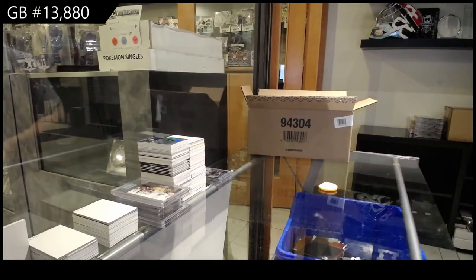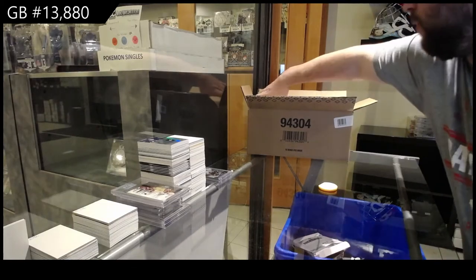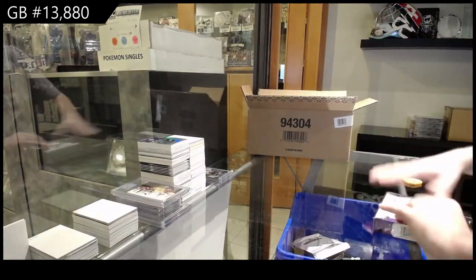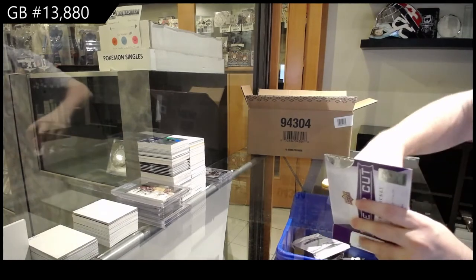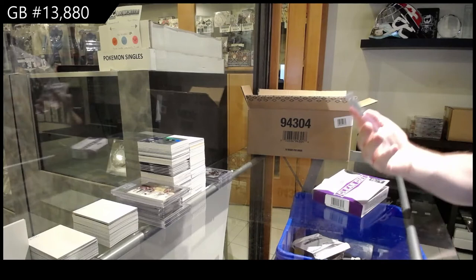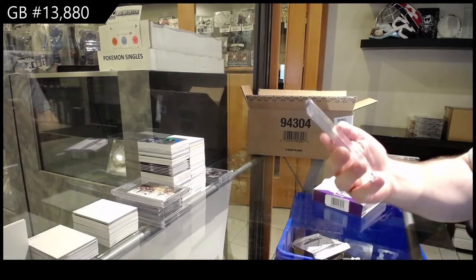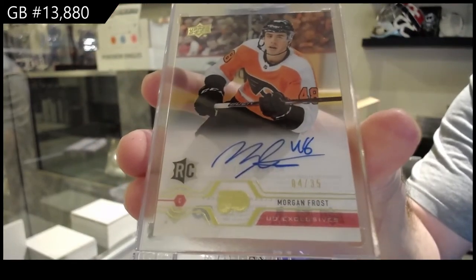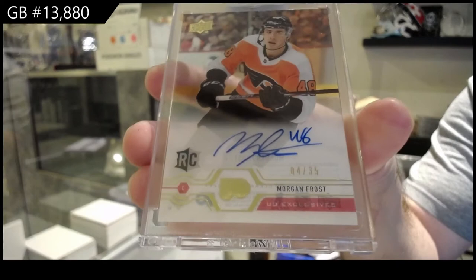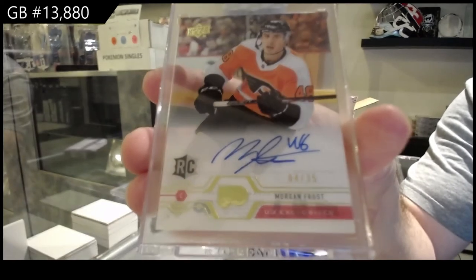I like it. One in every 354 — wow, that's a rare one. One in every 11 or 12 cases you're going to get a Group B auto. This is a really good start. Number 35, exclusive rookie — Morgan Frost for the Flyers. Philadelphia, Morgan Frost.